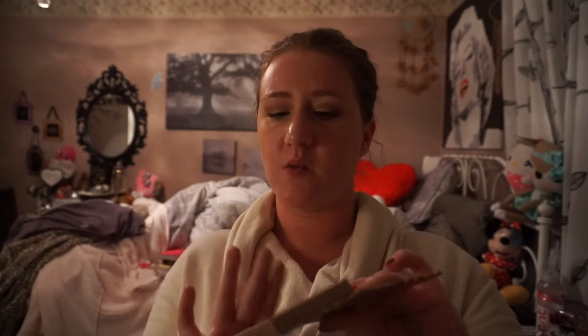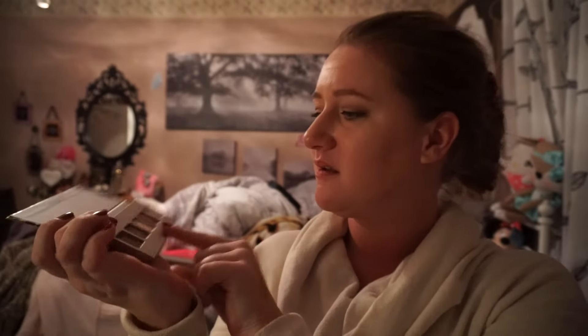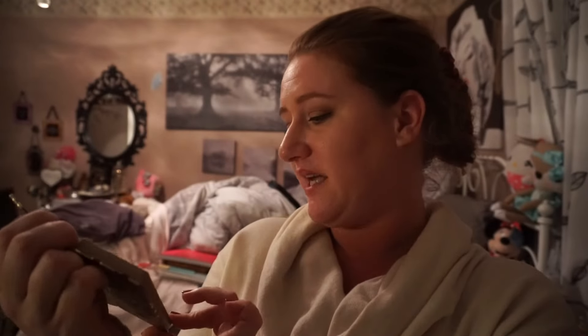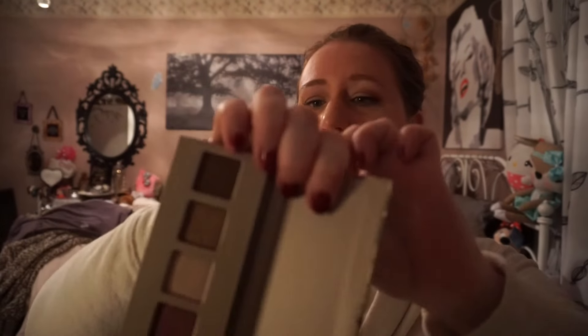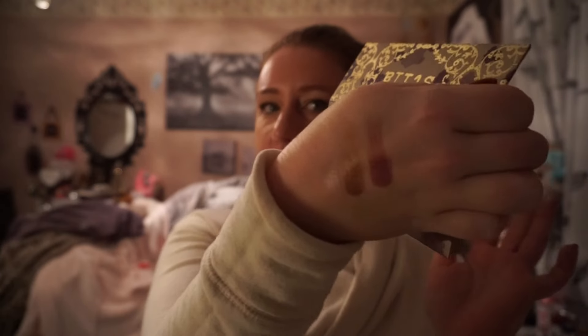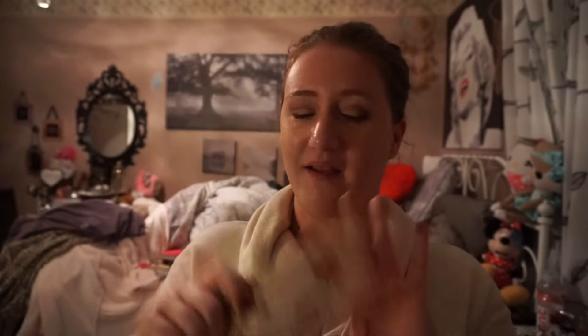What I really bought it for was these two little packages inside — the packaging is beautiful. So this is the Eye Wonder palette — we have five eyeshadows: a plum, a nude, a champagne brown, a dark matte brown, and a matte pinky type of white. They are so pretty. Oh, so soft, so buttery, so pigmented, so smooth. Let's try this matte brown — that's nuts, do you see that? That is so pretty, oh my goodness.